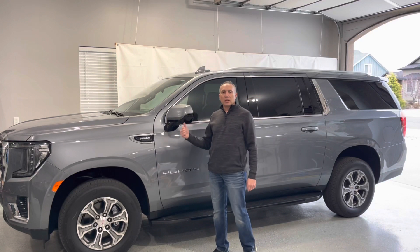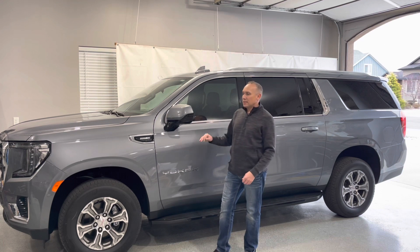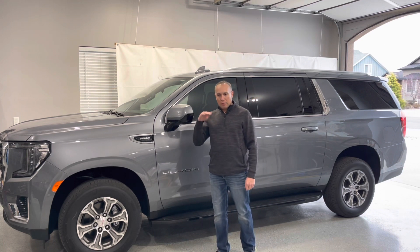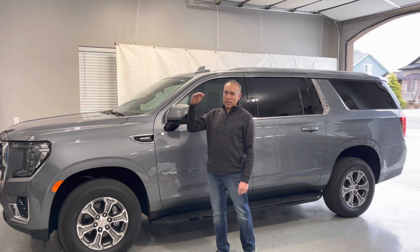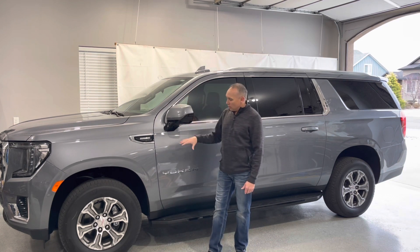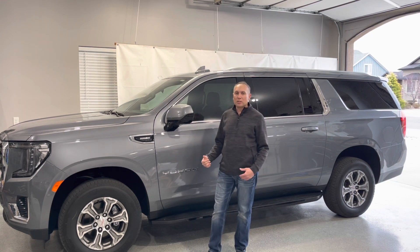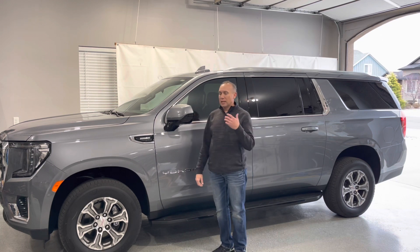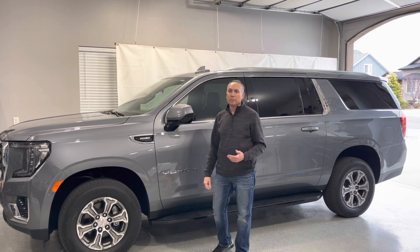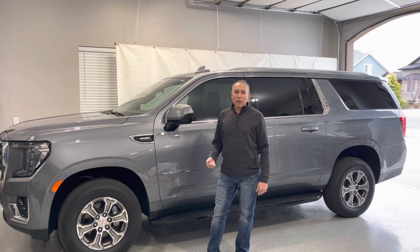Welcome back to the channel. Today we're taking a look at my 2022 GMC Yukon XL SLE trim. SLE is kind of the base trim — there's SLT, AT4, and Denali above it. I want to go through the features, how things work, take it for a drive, and really explain why I chose the SLE trim as opposed to SLT. SLT is a little more popular, but I think the SLE is a better value, and we'll go through and show you why.